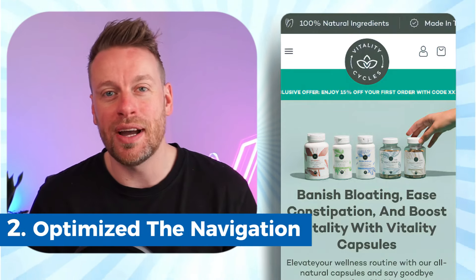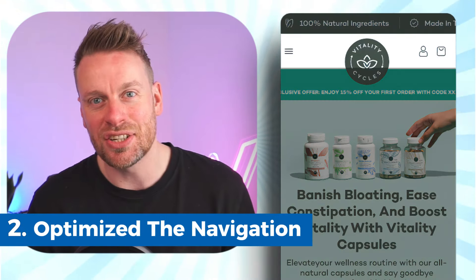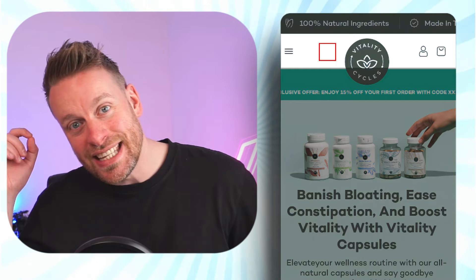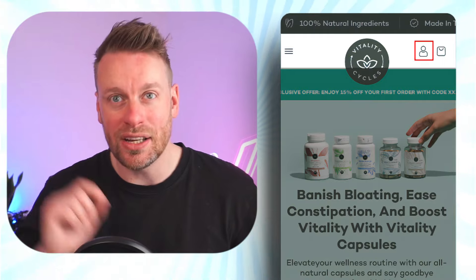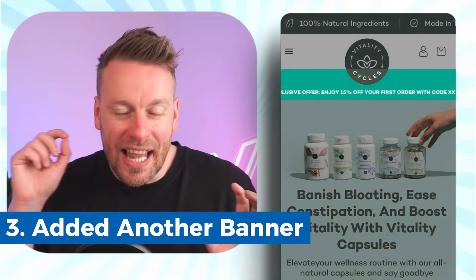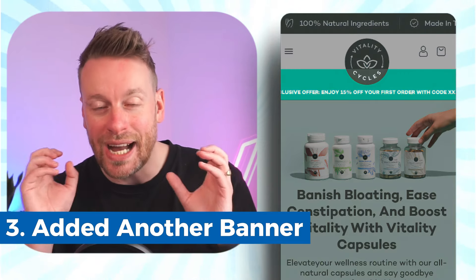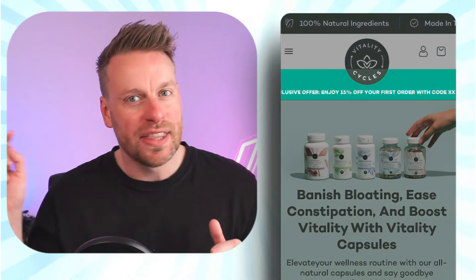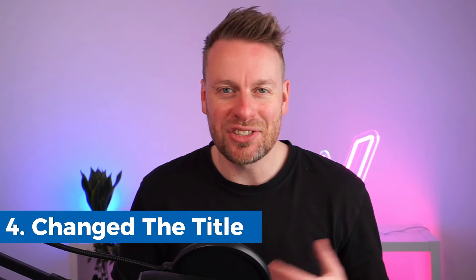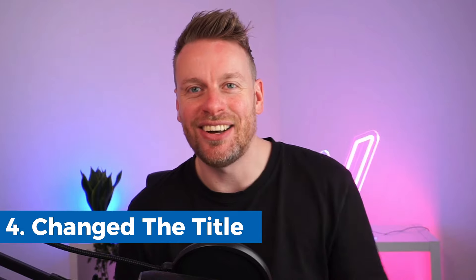Point number two: we've further optimized the above-the-fold navigation. We put a nice breadcrumb for the menu items, we put the cart icon and login icon. Moving down to point number three, we put another banner that allows our clients to add any details about a sale that simply rotates on mobile and gets people's attention.